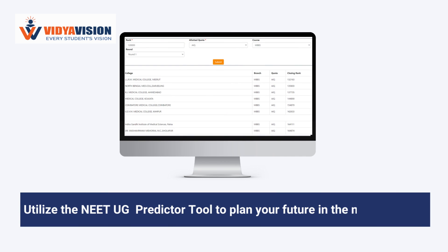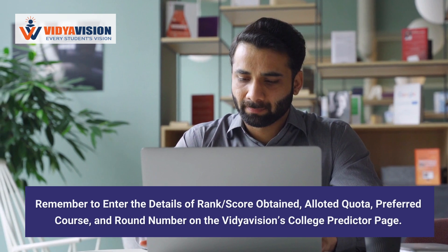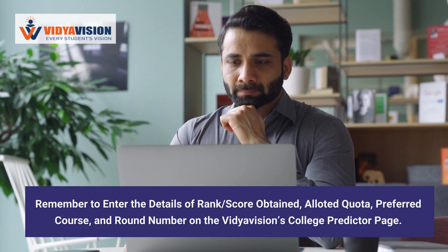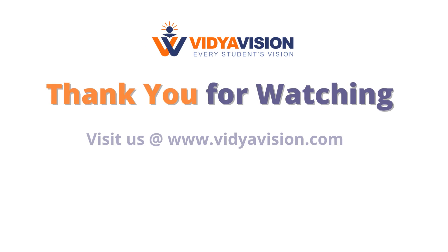Don't let the uncertainty of your exam results weigh you down. Utilize the NEET UG Predictor tool to plan your future in the medical field. Remember to enter the details of your rank obtained, category, preferred branch, and institution type on Vidyavision's College Predictor page. For more information about exam result notifications, timetable updates, and career guidance, please subscribe to our YouTube channel.